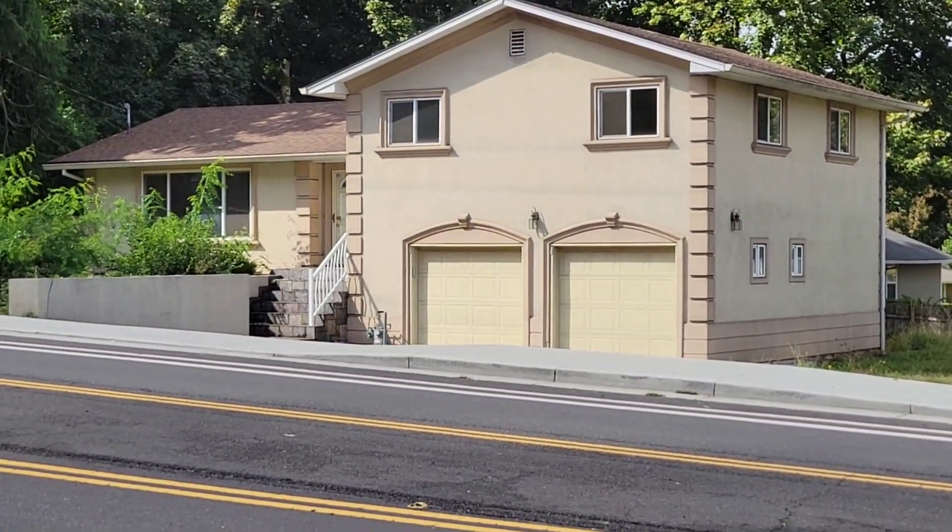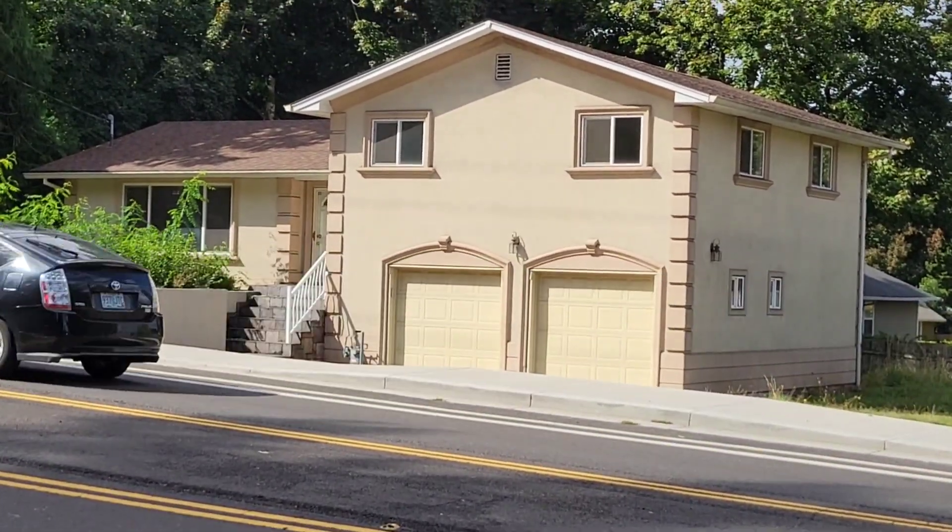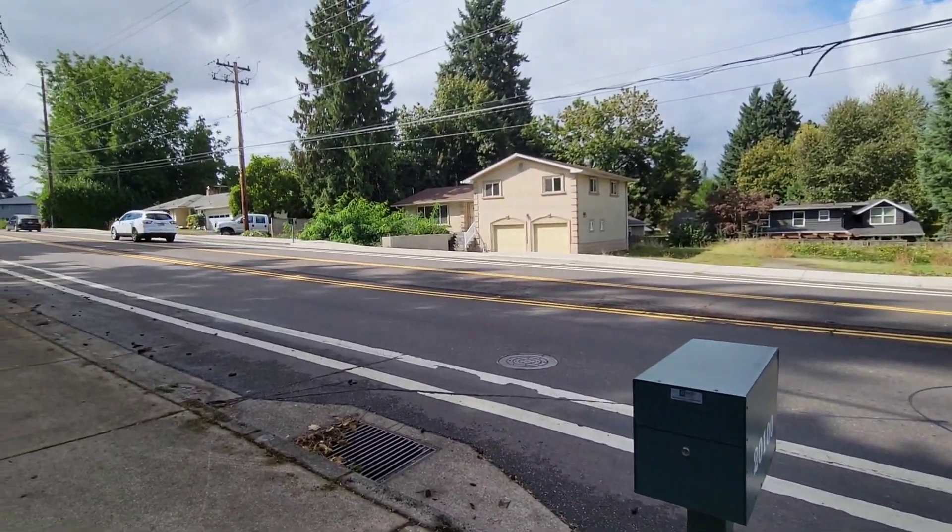Hey, how are you guys doing today? Just on one of my usual walks. Today I'm looking for a really old ambulance that somebody actually owns. Passing by this nice house that never really has anybody living here — never see a car parked out here. Anyway, back to my story.